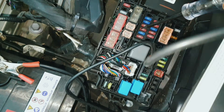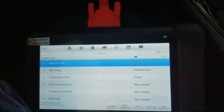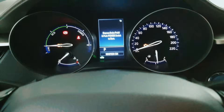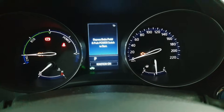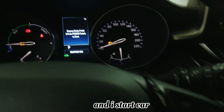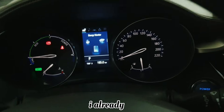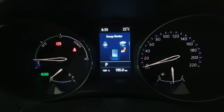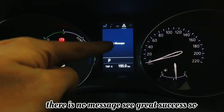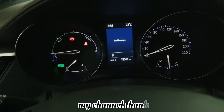Check it — it's good. Now reset the fault code. Here you can see now there is no hybrid system malfunction. I start the car — see, I already started it — and now there is no message. Great success! So if my video was helpful for you, please subscribe to my channel. Thank you.